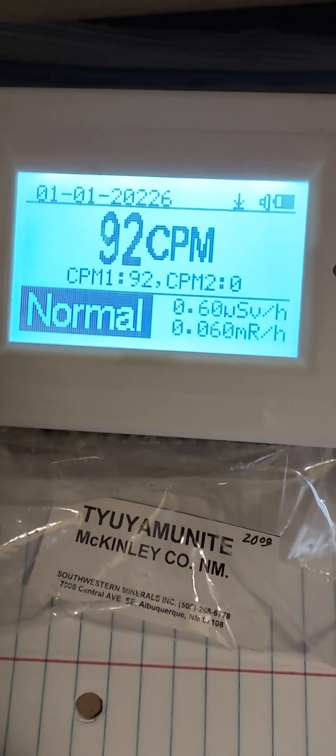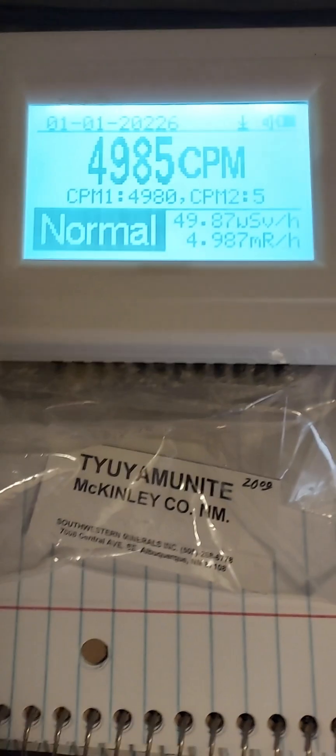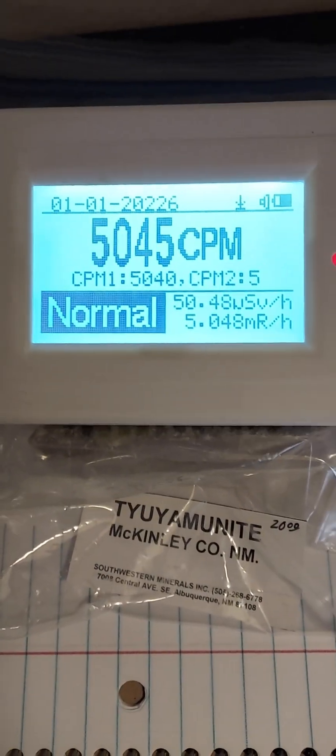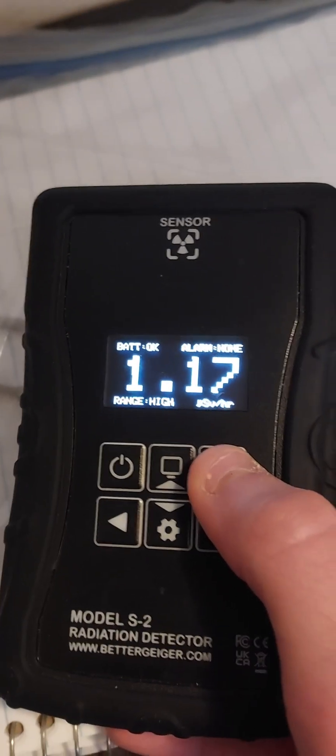Let's try to grab a reading and see if it pegs in a plus. It's still decently spicy though, especially considering its small size. And it gives a gamma dose rate of about 1 microsievert per hour.